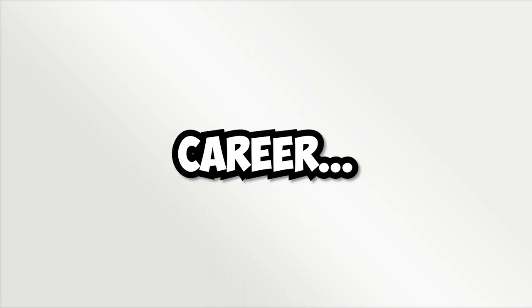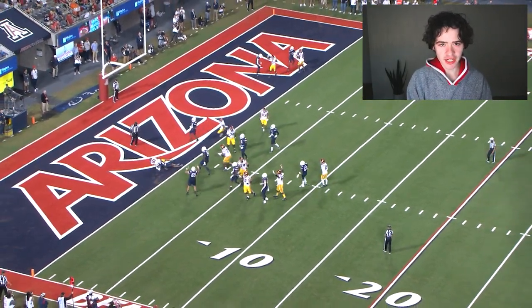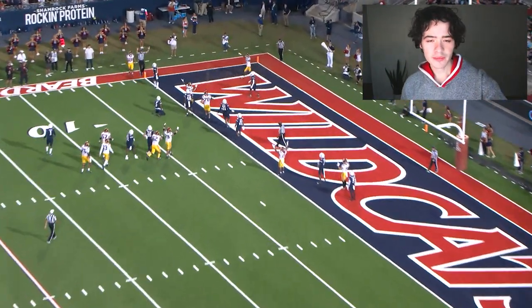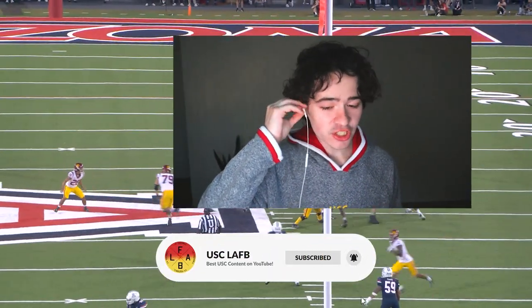Caleb Williams just had the best game of his career. He threw for 411 yards and five touchdowns against U of A this past week and I have the All-22 footage so we can do a little film breakdown on it. Make sure to like and subscribe to the USC LAFB YouTube channel for the best USC football content on YouTube, and now let's get into the film room.